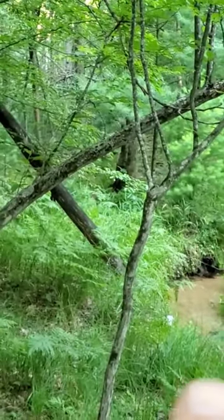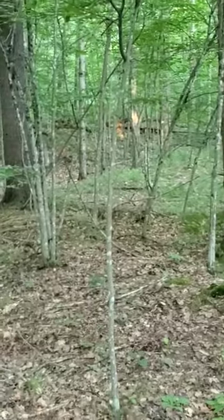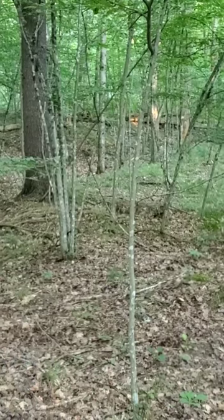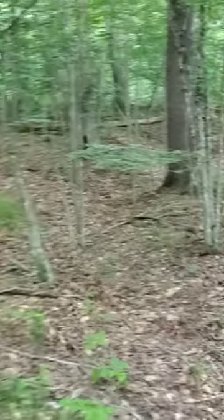So here's the creek. There appears to be a ditch right here which could have been used for just drainage and also to build up this road here.